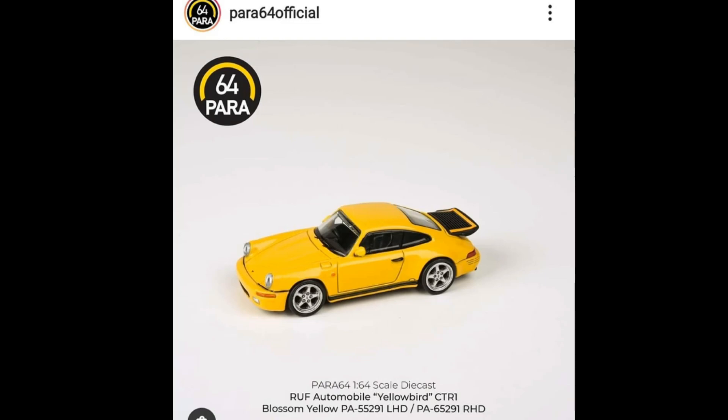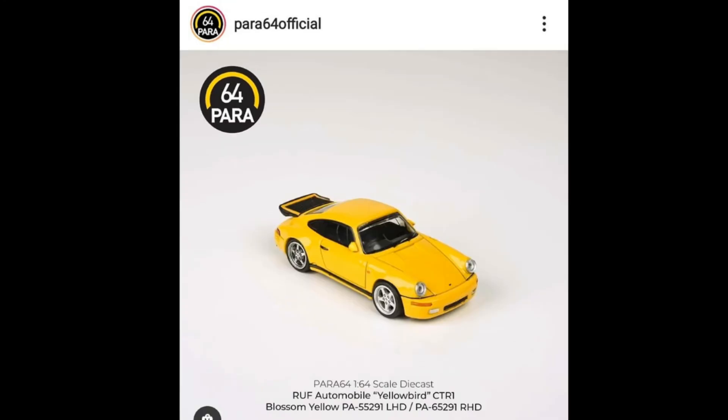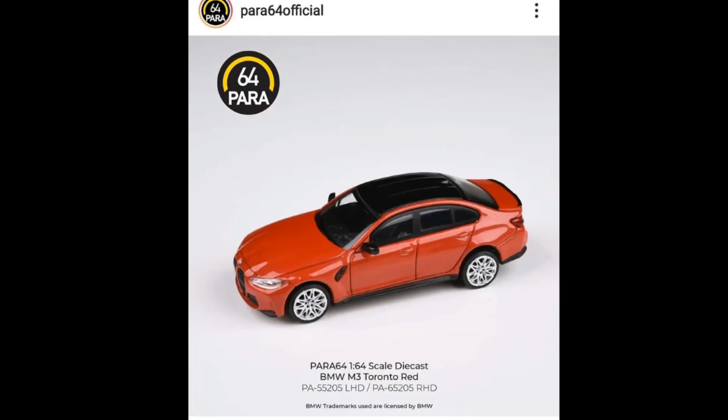Moving on — good looking rear on this M3. And here's an outstanding one: a 1987 RUF CTR Yellowbird. They call this colorway Blossom Yellow. It looks awesome, I like this one a lot — it kind of reminds me of a release made by Schuco. Fantastic car right here. I like the wheels; they are really big but it still looks good.